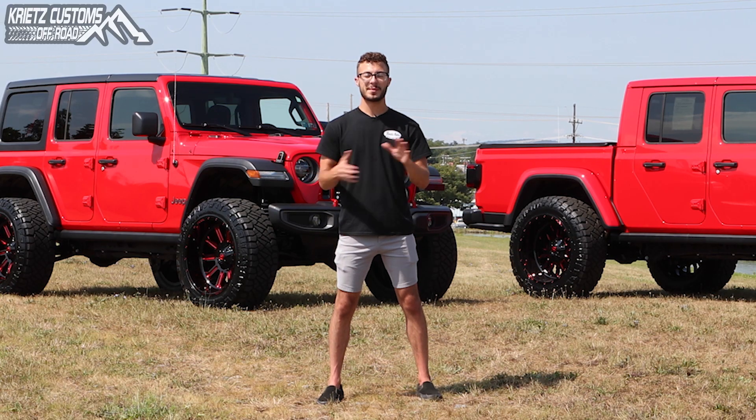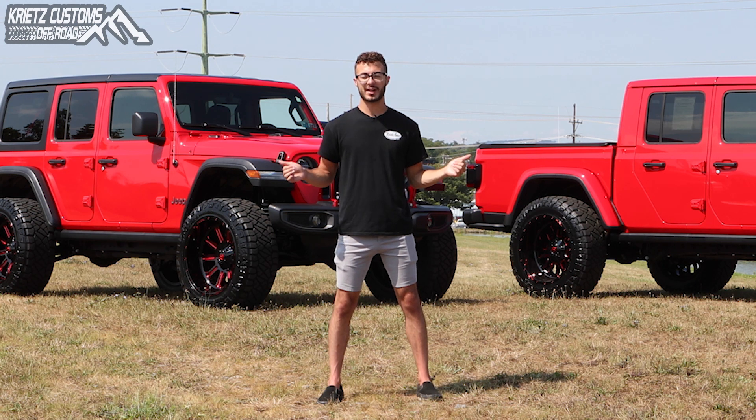If you guys like either of these vehicles, you can check them out on our inventory at Christauto.com, and you can also build your vehicles like this as well. Just go to Christ Customs on Facebook and send us a message.